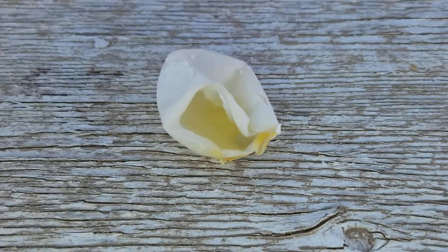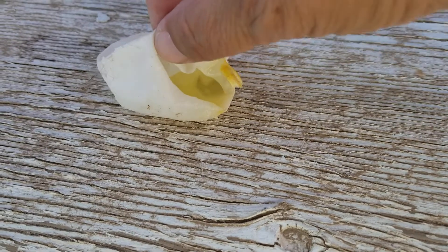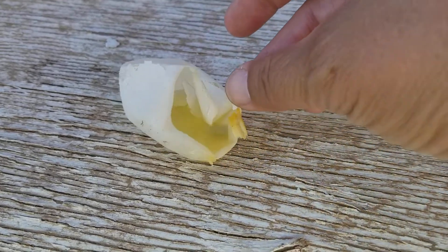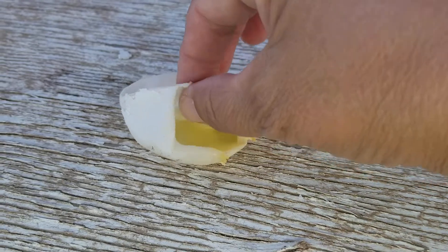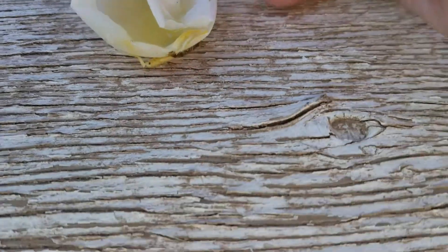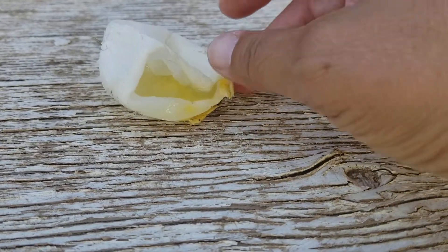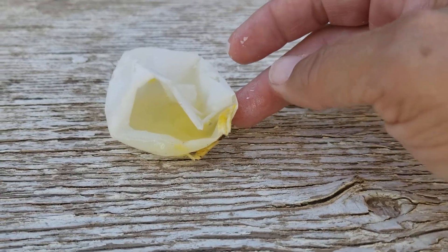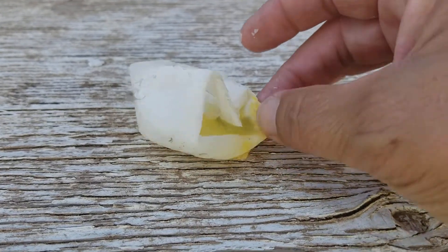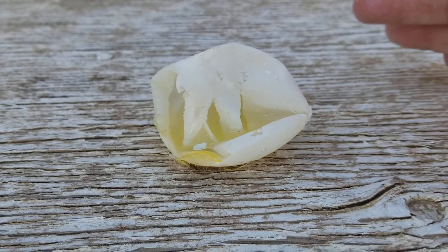If someone watching this knows better, please correct me — I'm all about having correct information. I wanted to share this because the people I talked to were newbies, and I was glad to share my experience. I'm not an expert; I learn as I go. Whether you're getting your first eggs from new pullets or you've had chickens a while and start seeing eggs like this, it means their calcium is lacking. Just make sure they have plenty of oyster shells. Hopefully this helps somebody — have a great day!